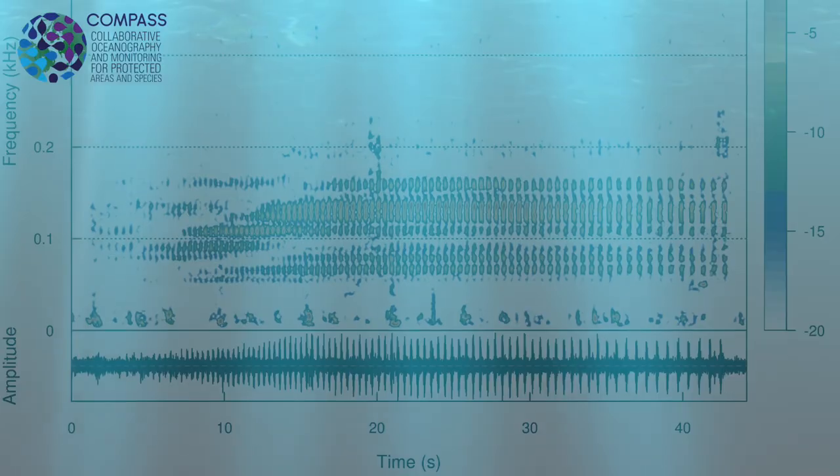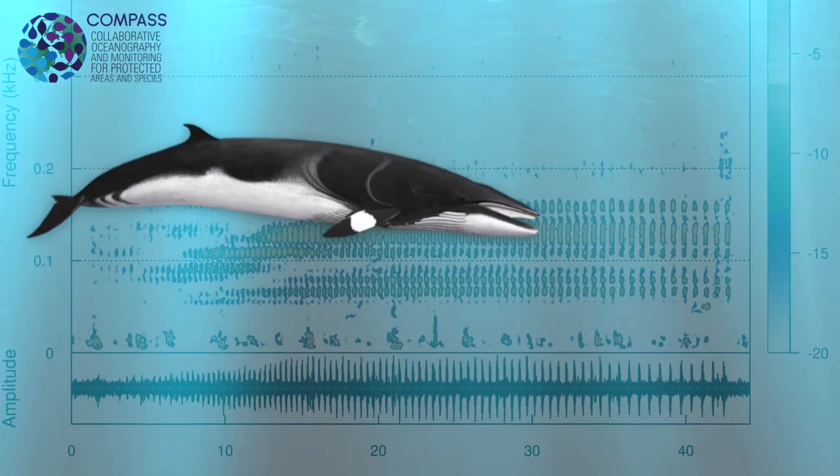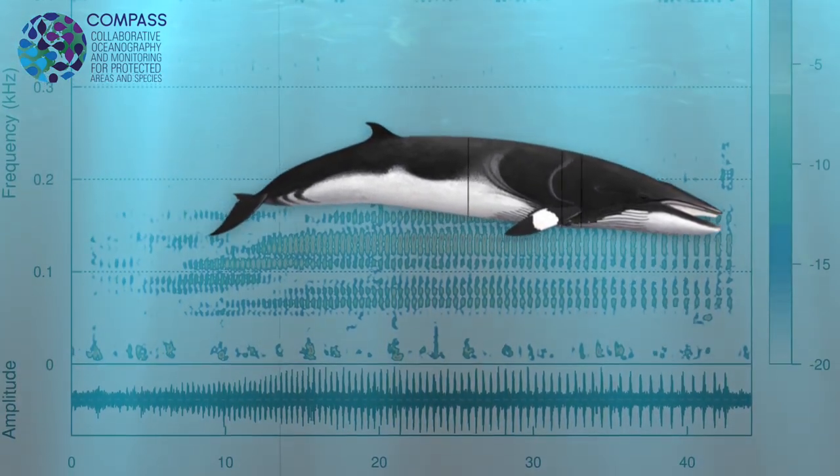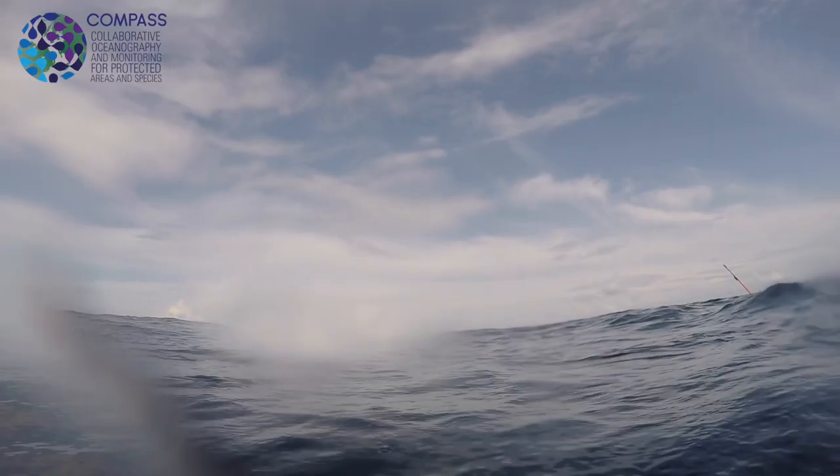Larger whales like baleen whales — fin whales, humpback whales, minke whales — produce really low frequency sounds, some of which are too low for us to hear. Those sounds travel really well underwater, and so they can be detected at tens of kilometres, around 20 to 50 kilometres or so.